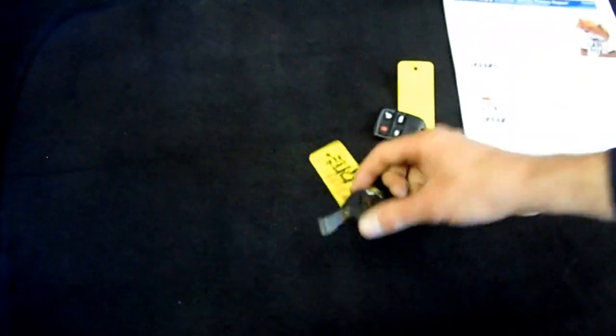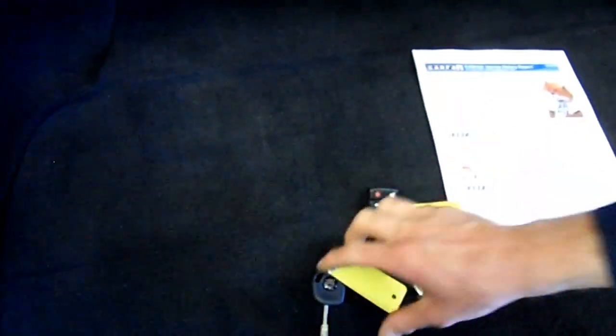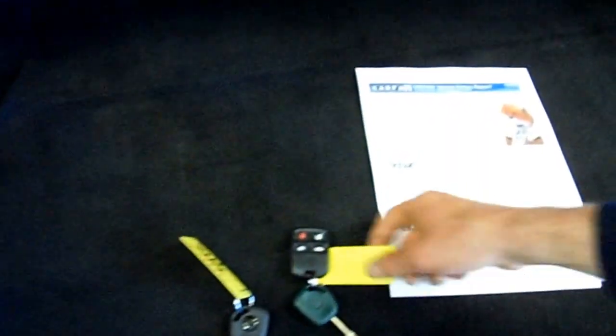We actually have three sets of keys for this car — two with remotes and one valet key, the green one. We actually have three keys altogether; the other one's in the office. But that's nice.